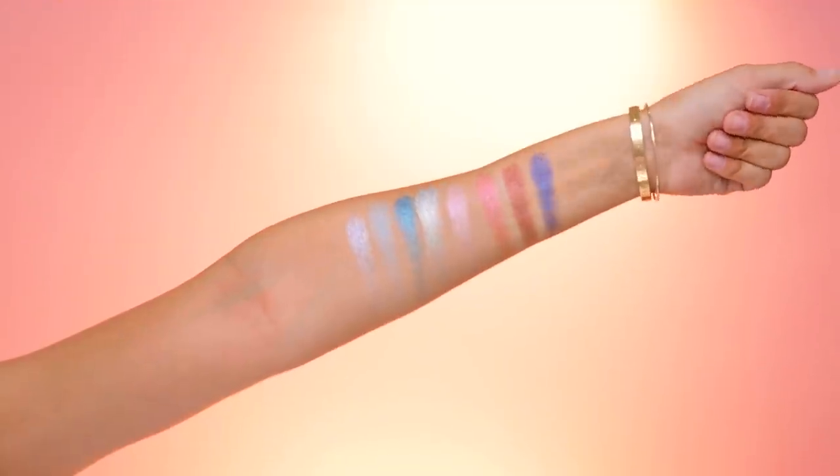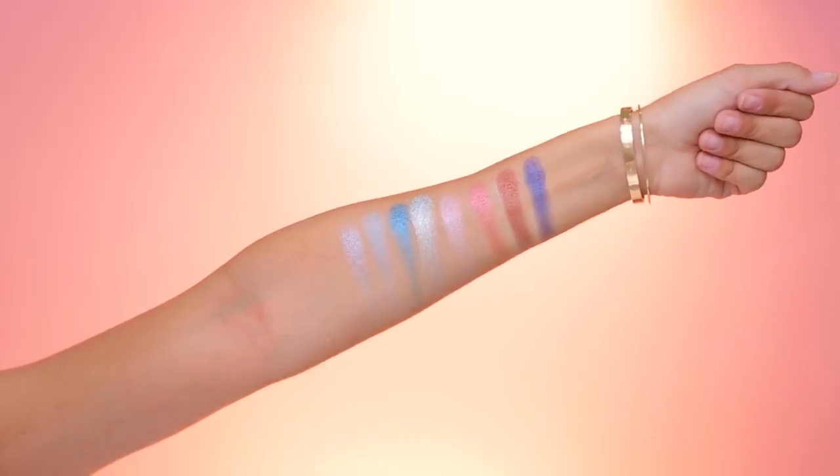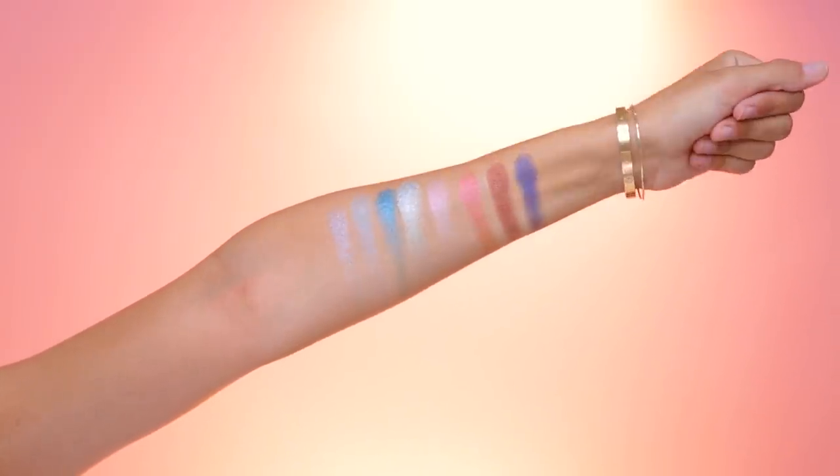I'm going to swatch the Stupid Love palette for you so you can get the vibe of it, and then I'm going to actually use the Norvina palette today. Here are some swatches of the Stupid Love palette. Some of these shimmers are a little see-through, and then some are pretty opaque. They're more like a topper, but they all feel very nice. I also have the new Electric Cake liners — I love the way these open. They swivel so softly, and I think they're water-activated, so I'm going to be playing with those too. I'm using the ABH eye primer.